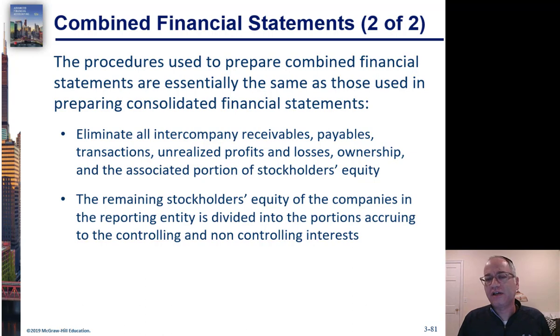What you're going to do is combine these as if they're consolidated, but you probably don't have an investment account between them. The consolidation we discussed had dividends back and forth and an investment — these usually won't have that. Instead, you'll have the stockholders' equity of two different companies, which will be presented separately.